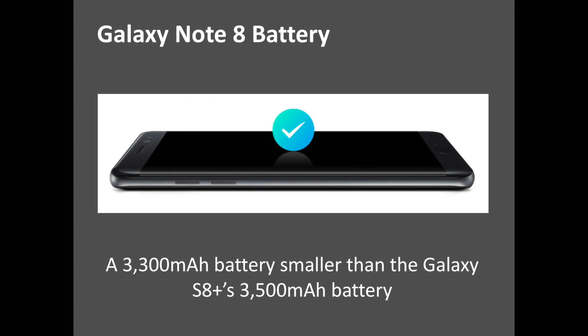Recent reports suggest that the Galaxy Note 8 may have a 3,300mAh battery. In that case, it would be smaller than the Galaxy S8 Plus's 3,500mAh battery. If that is true, quite a few people will have concerns about the battery life. There were similar concerns with the Galaxy S8 as well, but recent battery reviews show that it's performing quite well on a daily basis. Perhaps Samsung will squeeze more life out of the 3,300mAh battery cell through software and system optimizations.